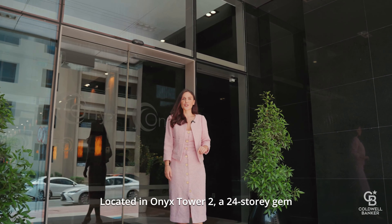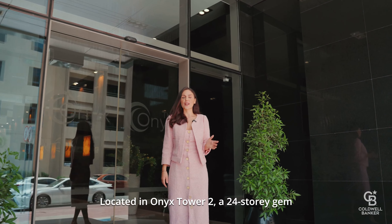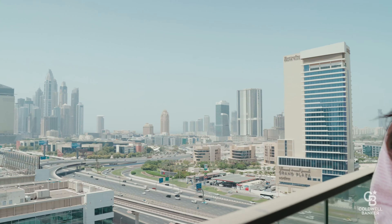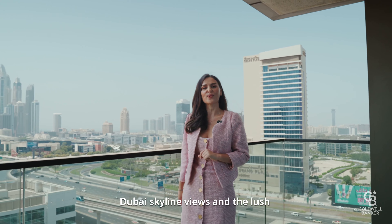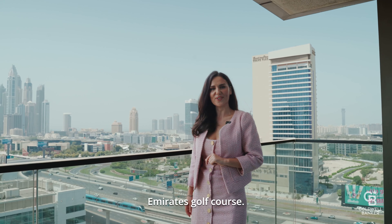Located in Onyx Tower 2, a 24-story gem that blends residential and office spaces seamlessly. Just imagine taking in this breathtaking Dubai skyline views and a lush Emirates golf course.